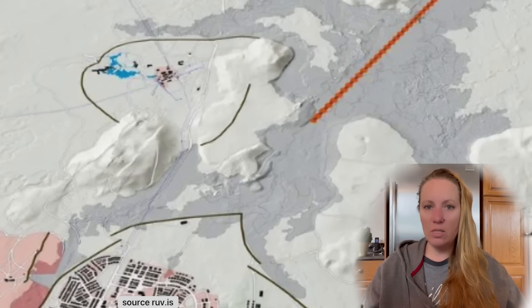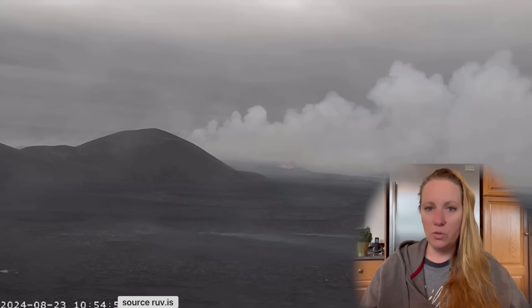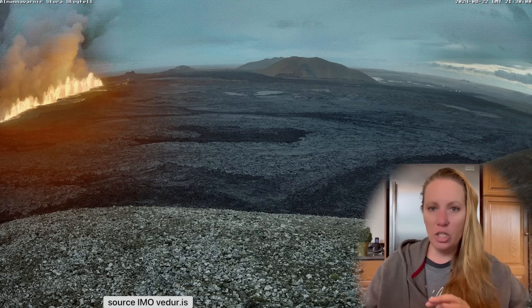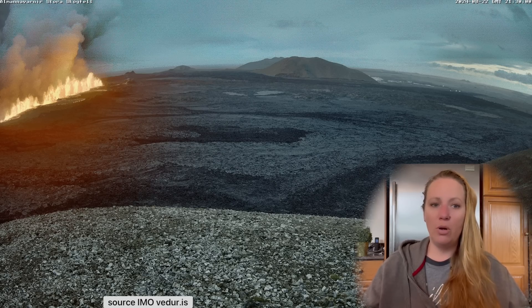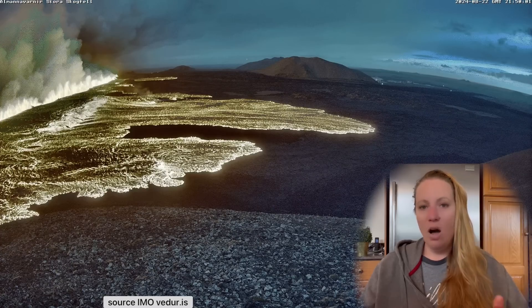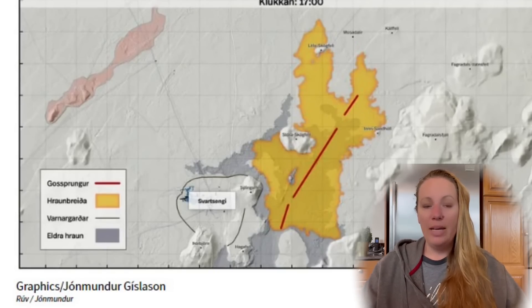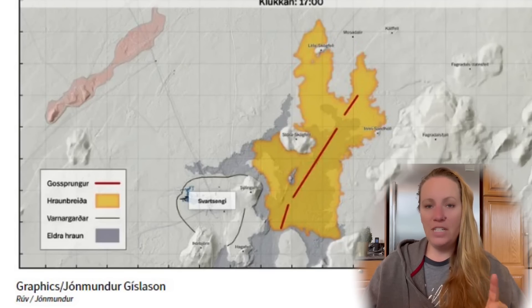We also heard that work on the defense walls has resumed. Usually work continued even during an eruption with lava approaching, but this time they evacuated everyone because they worried — the magma chamber was so full that a rapid, huge amount of lava might approach Svartsengi and breach the walls, putting workers at risk. But they are back working on the defense walls at Svartsengi. It was a relief to see the lava flowing in a northern direction, away from the defense walls.